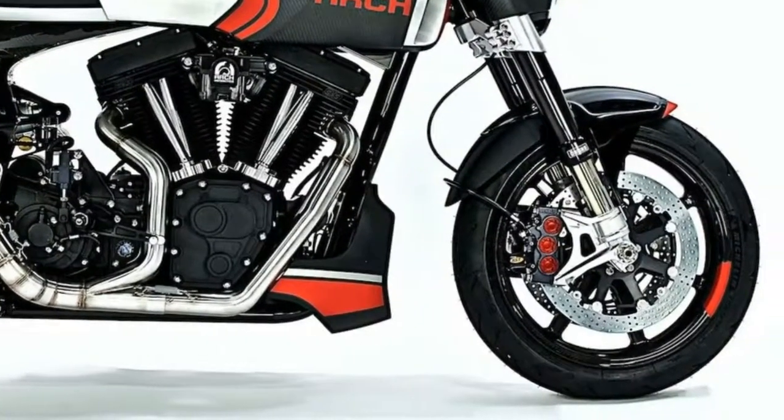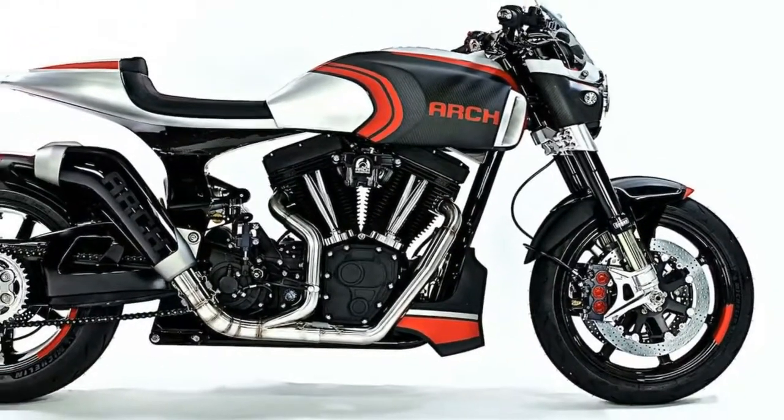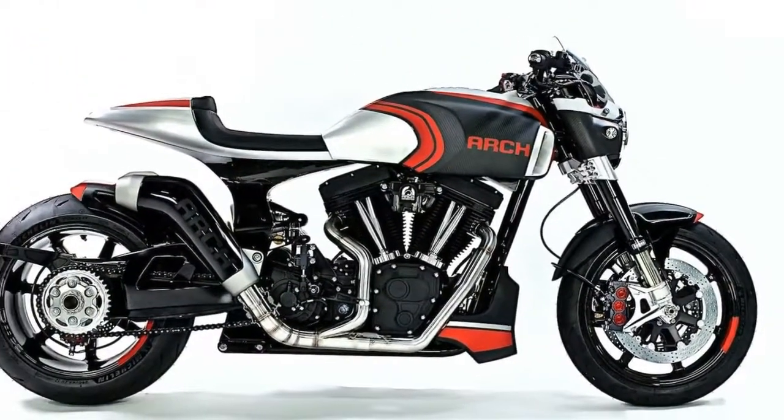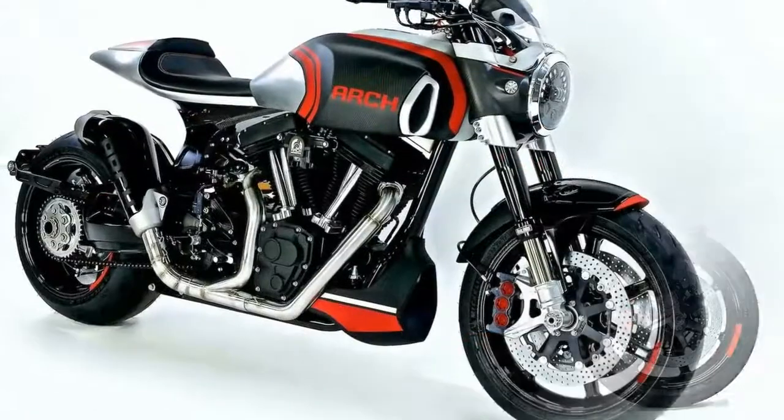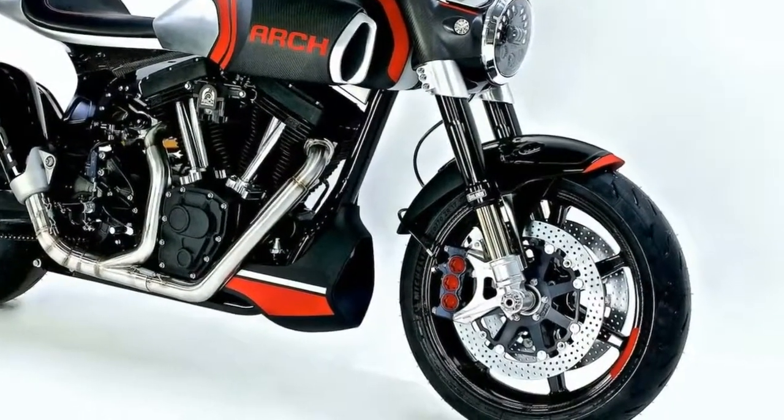1. Arch has set out to make its iconic KRG-1 even sportier. Featuring a more aggressive riding position, thanks to the leveled seat and mid-controls, the KRG-1S suggests a sporting nature.